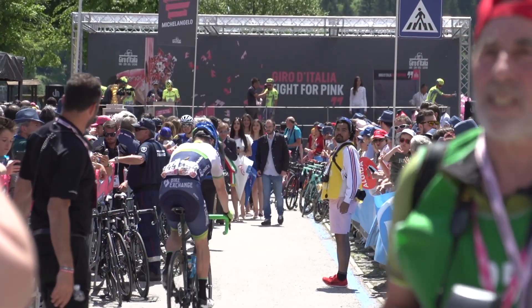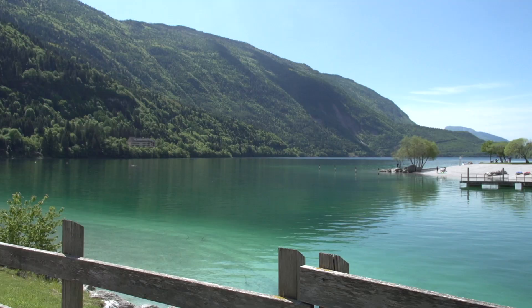Have you ever wondered what riders feed themselves with when out on the road, what their favourite snack is to boost the morale? Well, here at the Giro d'Italia we took a close look inside their pockets.